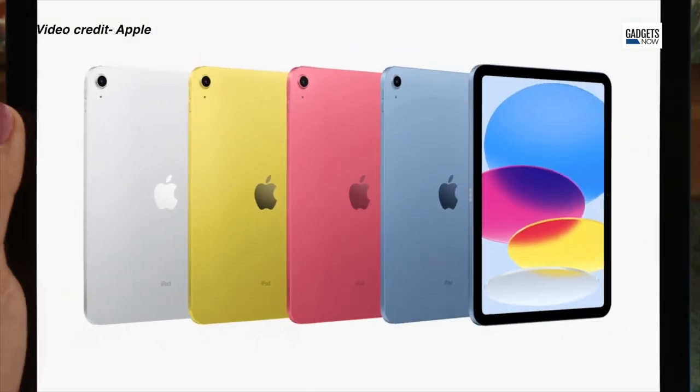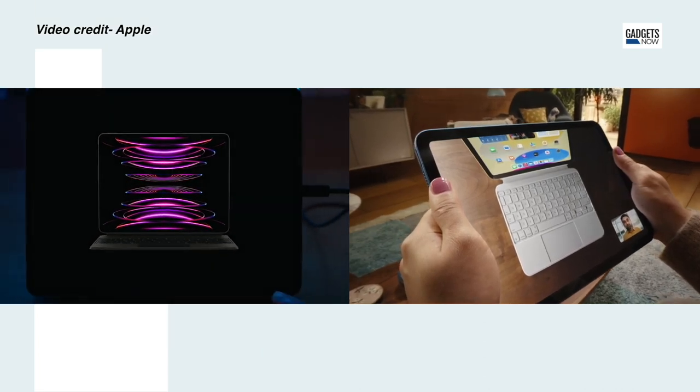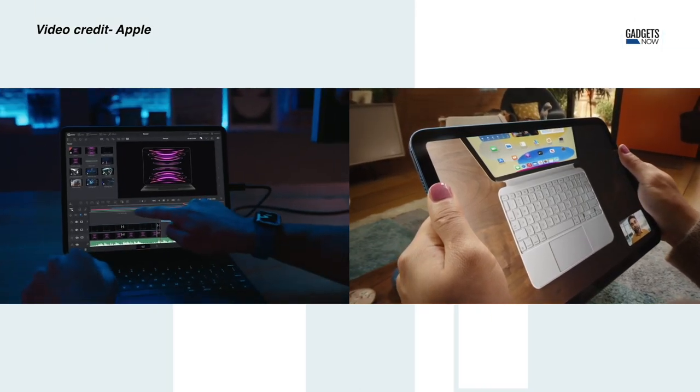Apple has introduced two new models of the iPad — the iPad Pro and the entry-level iPad, both of which get a refresh. We'll talk about both the iPads briefly in this video.